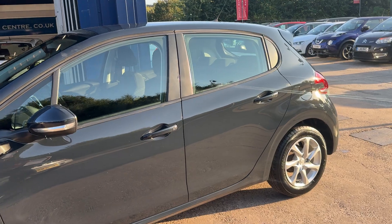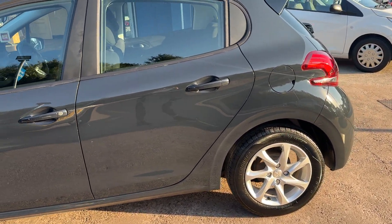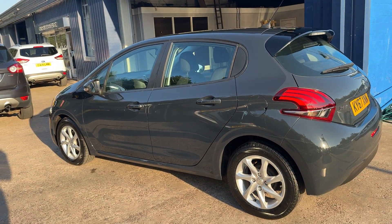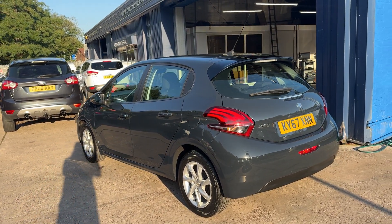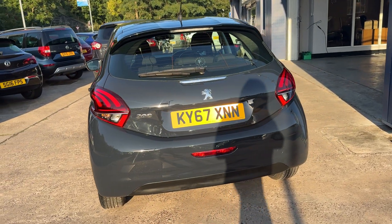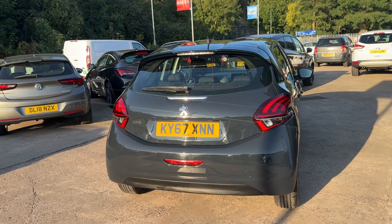This car has a 1.6-litre diesel engine, 15-inch alloy wheels, air conditioning, electric windows, electric mirrors, it's a five-speed, and has cruise control, a stop-start engine, touchscreen DAB radio, auxiliary port, USB, Bluetooth, remote central locking, multi-function steering wheel. The car's done 72,000 miles.